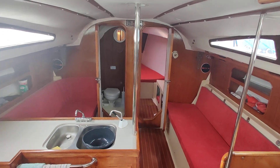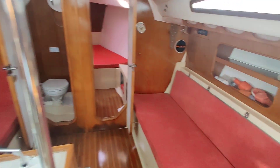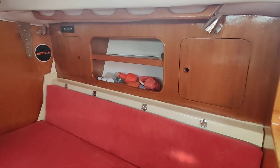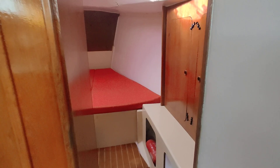So at the moment I am just at the top of the companionway steps, nice and easy, looking forward through the saloon into the forward cabin.